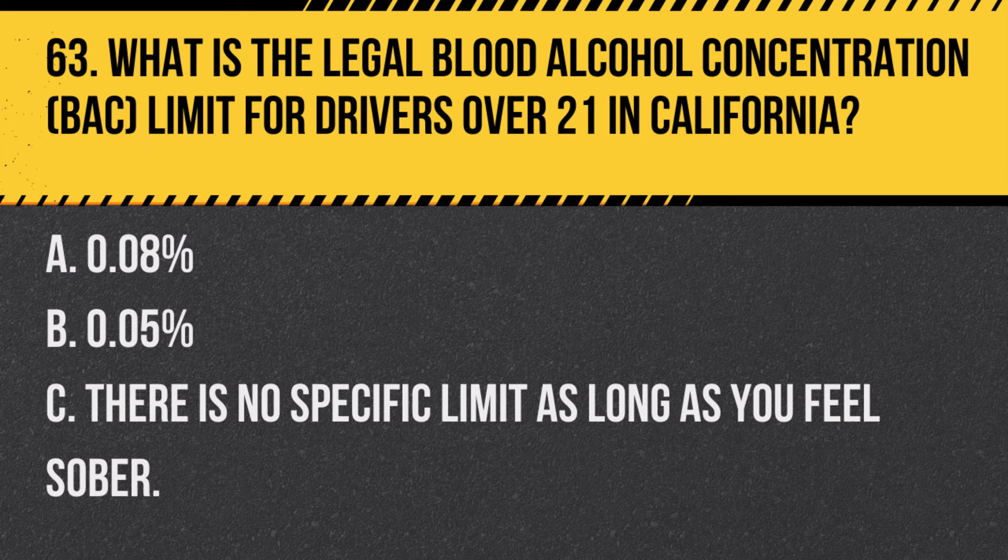Question 71. What does the keep right sign mean, and where is it typically found? A. It indicates a requirement to stay in the right lane. B. It is used to direct traffic to the right at a split or obstruction. C. It signifies that parking is allowed to the right. Answer B. It is used to direct traffic to the right at a split or obstruction. The keep right sign is typically used to guide drivers to the right of an obstruction or road split.